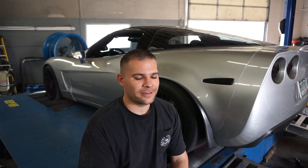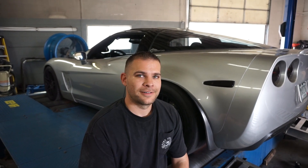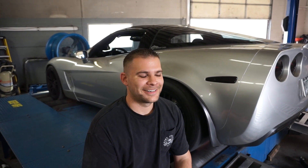So it made what, 1038? 1039, yeah. Alright, rounding up the numbers — 1039 on 20 pounds of boost.